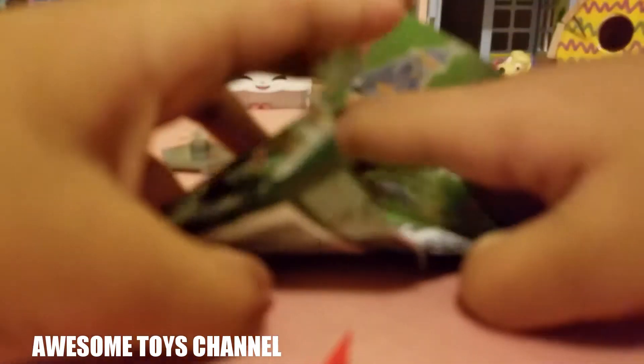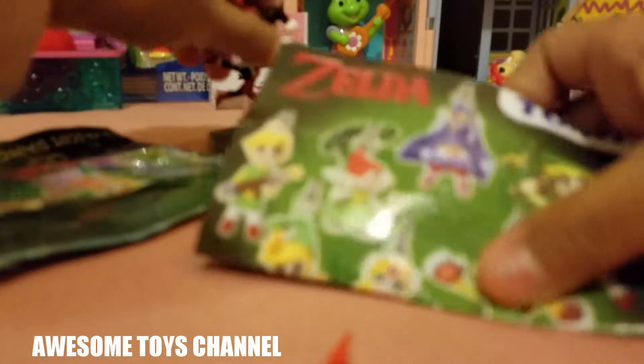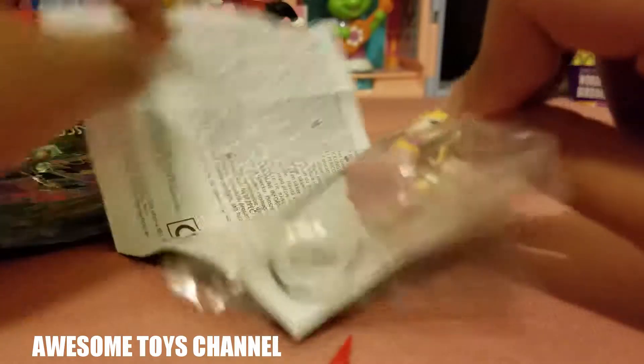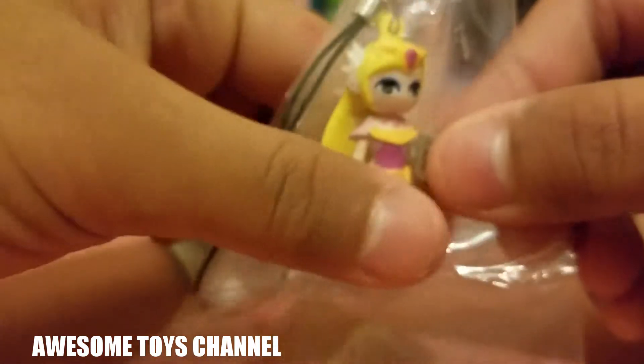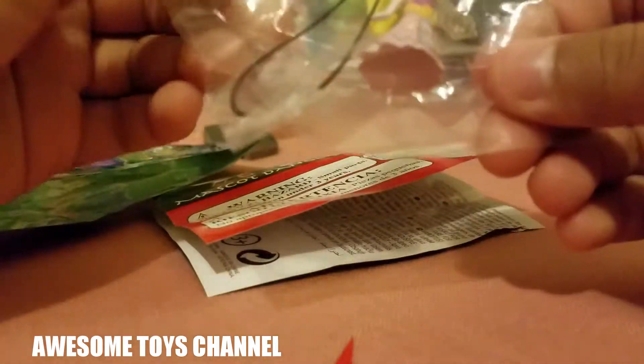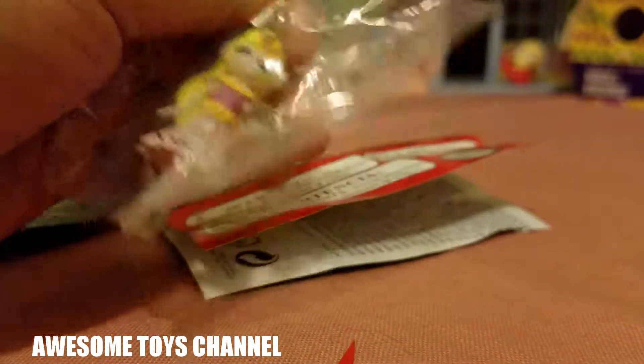Okay, there we go. There's a little collector's guide. Who is it? Oh, it's Princess Zelda — exactly who I wanted! This is the best day ever, I'm in luck!